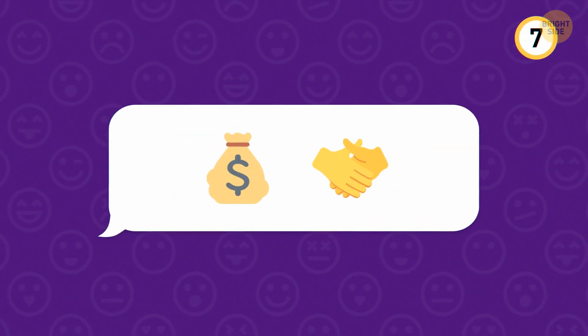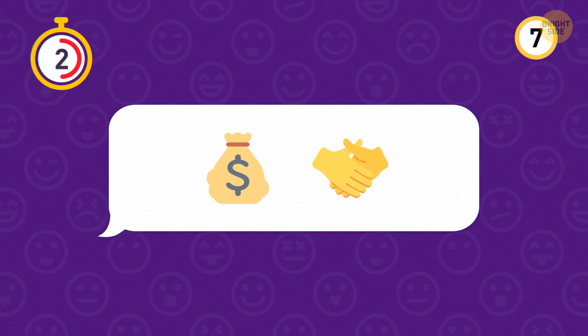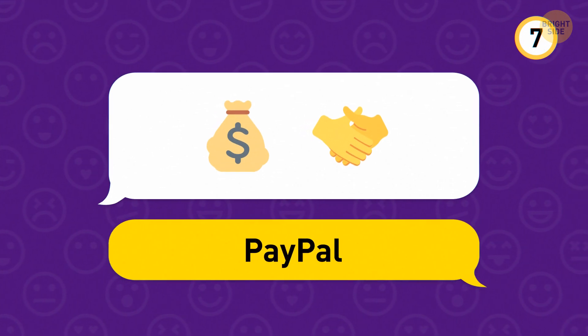Now, which app is this? This one is PayPal, a handy payment service used by many websites.